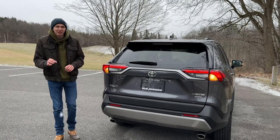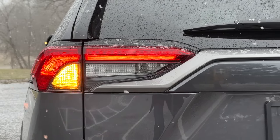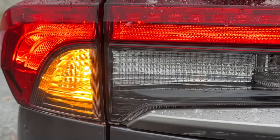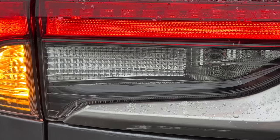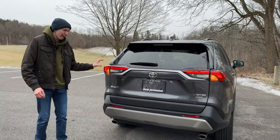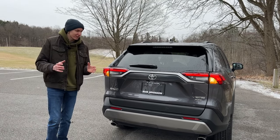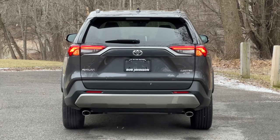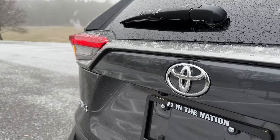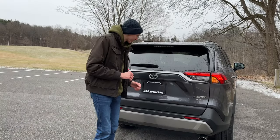Moving on to the rear of our RAV4 Limited, you will see the taillights here. I'm going to guess that they're halogen. You have your halogen turn signals on the outside and your halogen reverse lights in the middle. It's pretty interesting to see this many halogen lights on the back end of a limited trim vehicle — usually when you step up to a limited trim, most manufacturers put LED lights on the entire rear. But that's not the case here with the RAV4 Limited. Then you have your chrome Toyota badging in the middle, as well as your RAV4, Limited, and all-wheel drive badging, all in chrome.